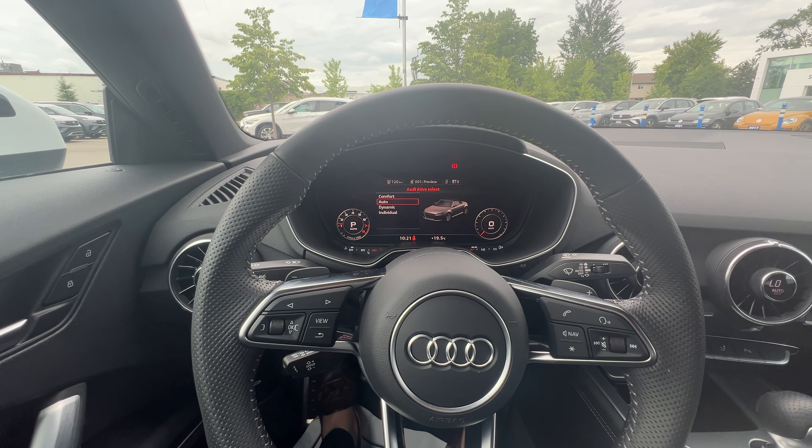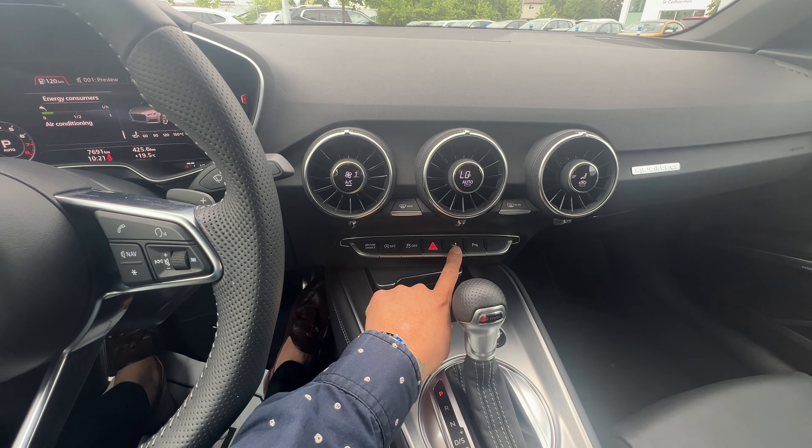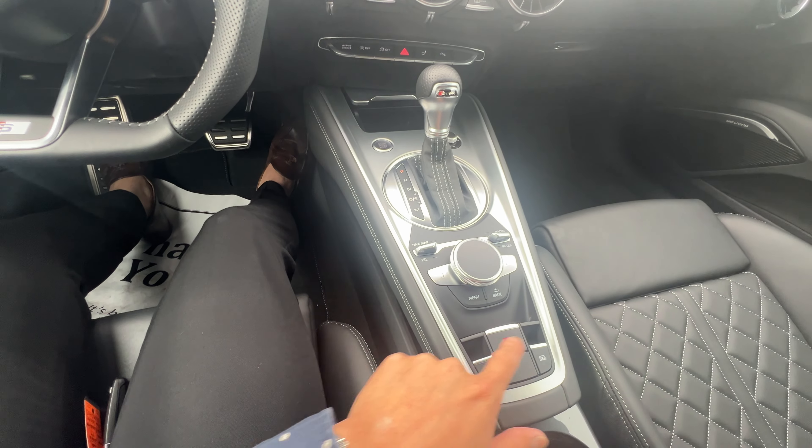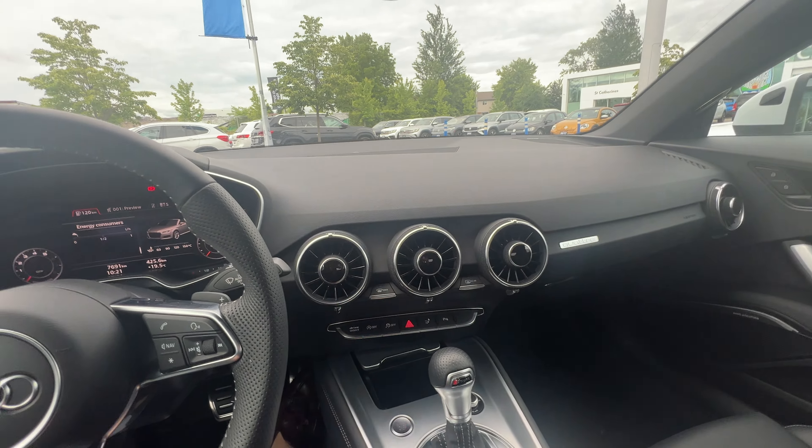It does have the heated seats and it's got the air scarf as well. There are different drive modes — it will always be all-wheel drive. Comfort is the softest setting, Dynamic is the sportiest, and Automatic is a balance of both.